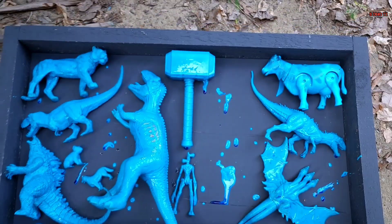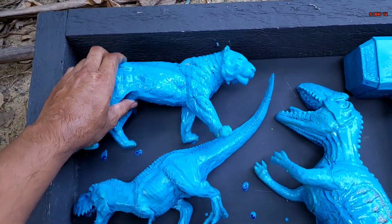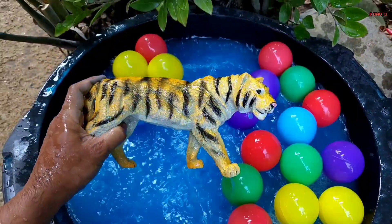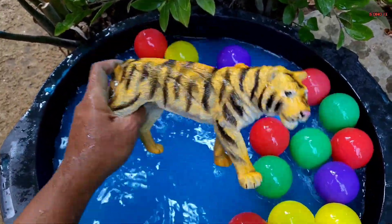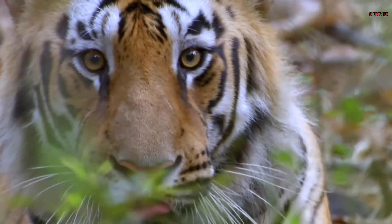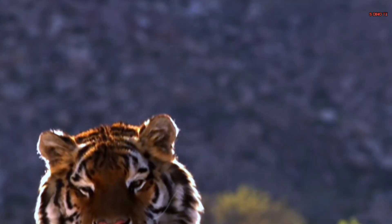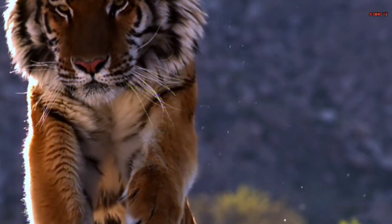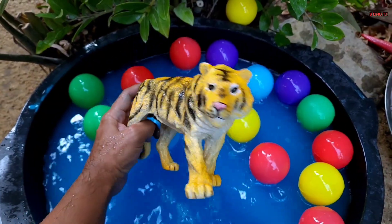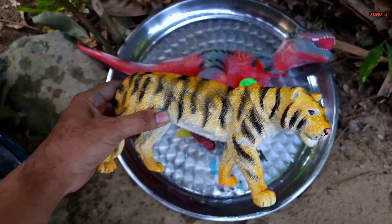Kita taruh di sana teman. Kita lanjut lagi teman. Wih, coba yang panjang. Wow, ini apa ya? Oke, kita ambil, coba kita cuci teman. Ternyata ini mainan hewan teman — ternyata ini harimau, Tiger! Wow, keren sekali teman, si kucing besar yang berbulu. Mantap, sudah bersih.